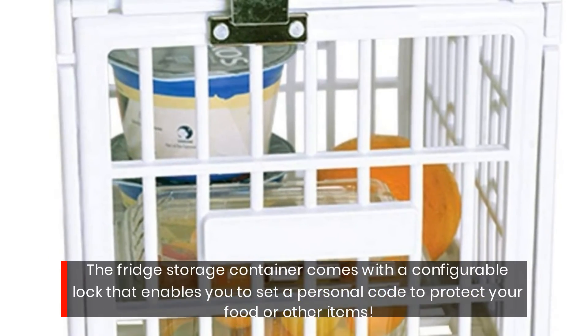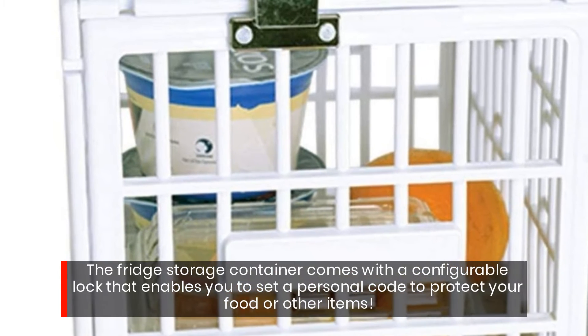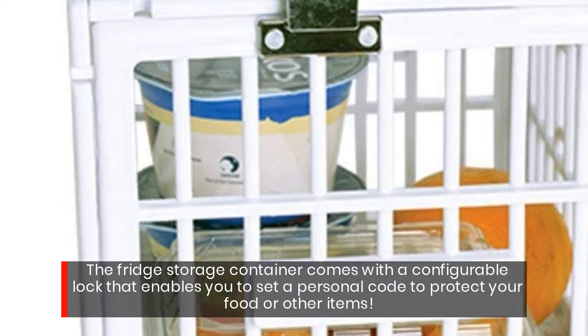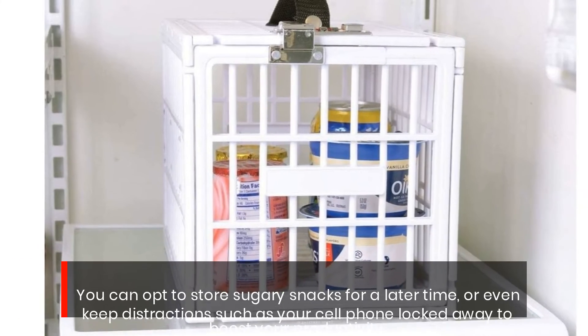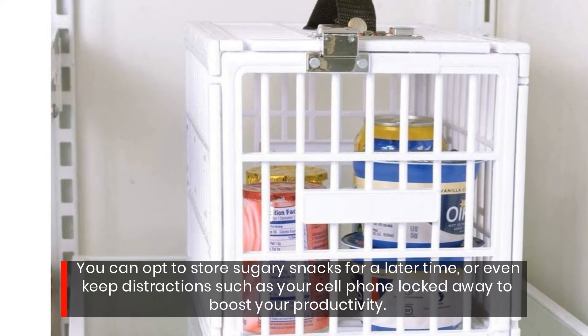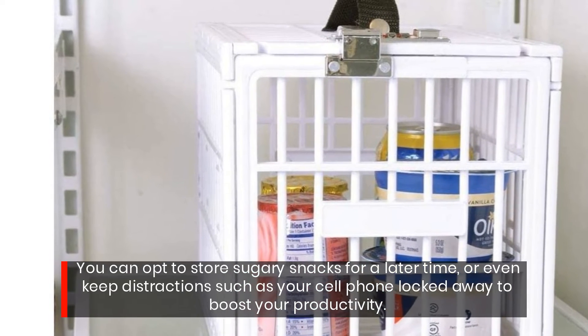The fridge storage container comes with a configurable lock that enables you to set a personal code to protect your food or other items. You can opt to store sugary snacks for a later time, or even keep distractions such as your cell phone locked away to boost your productivity.